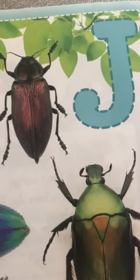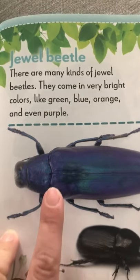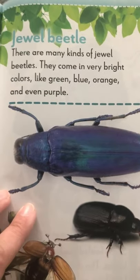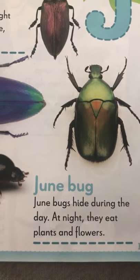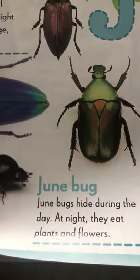My J friends Jacob and Julian, take a look. This is called a jewel beetle. They come in very bright colors like green and blue and orange and even purple. Also, a June bug. June bugs hide during the day, but at night they eat plants and flowers.